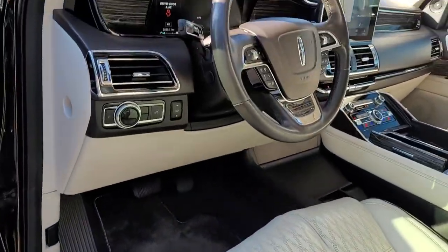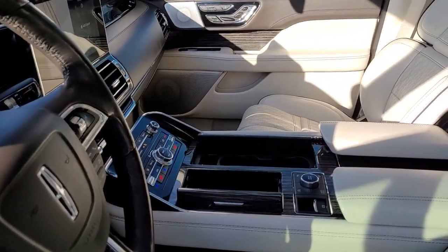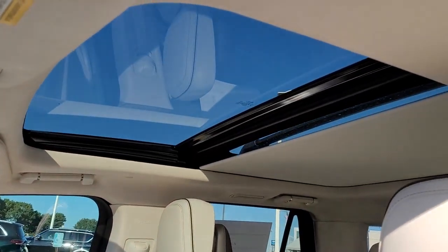You deserve the SUV that meets the highest standards for comfort and capability. Get into the Navigator — our team will give you an outstanding test drive experience. Stop in today.